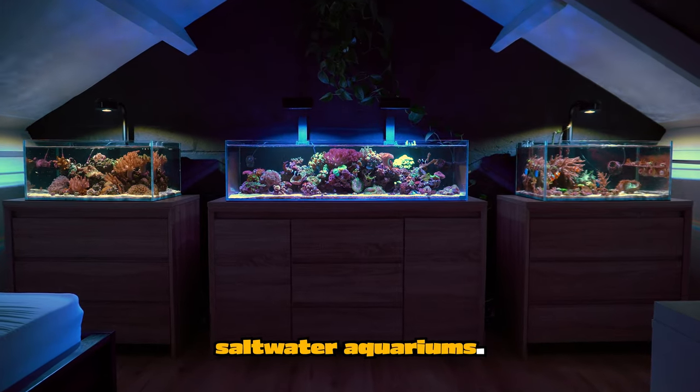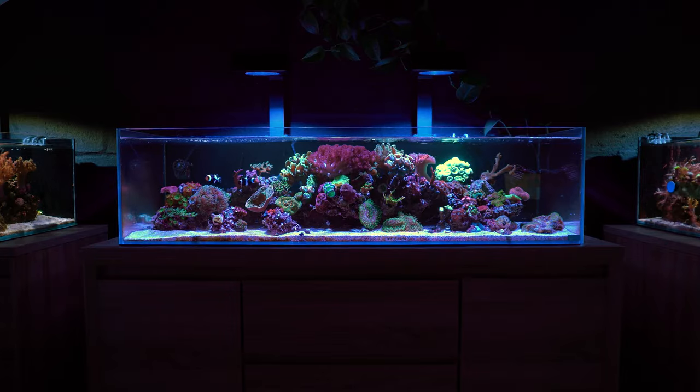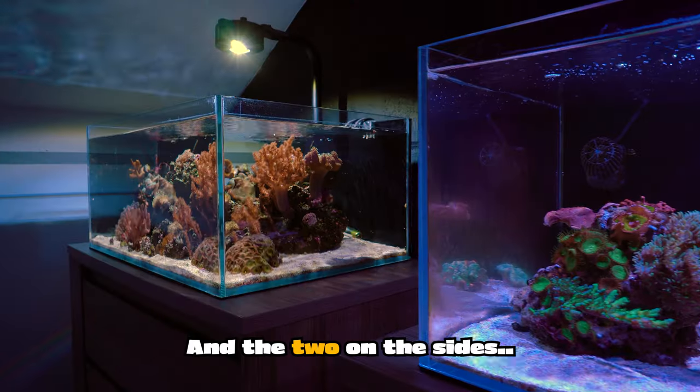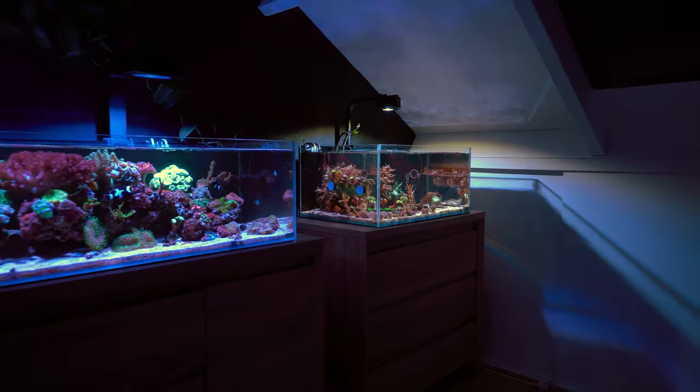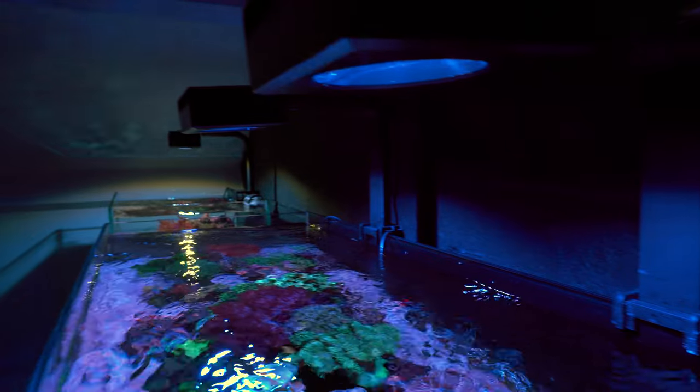These are my saltwater aquariums. I have three of them in my bedroom. The biggest one is a 40-gallon aquarium, and the two on the sides are 20 gallons each. In this video I will be giving you an update on how these artificial coral reefs are doing.